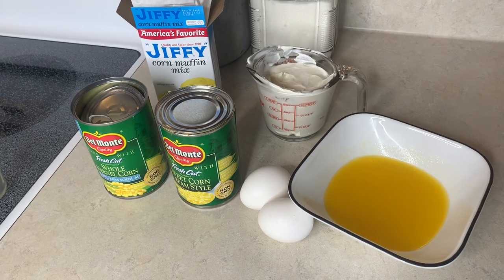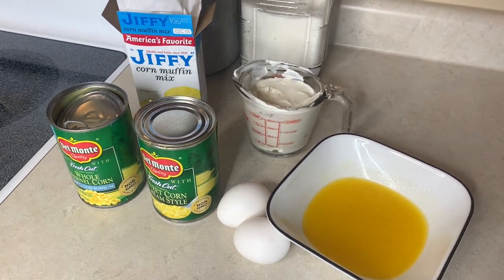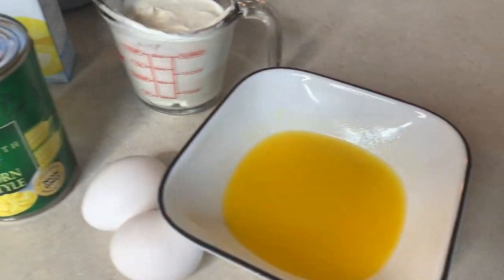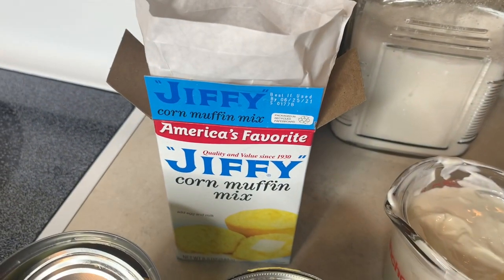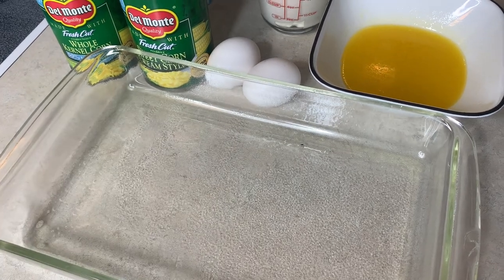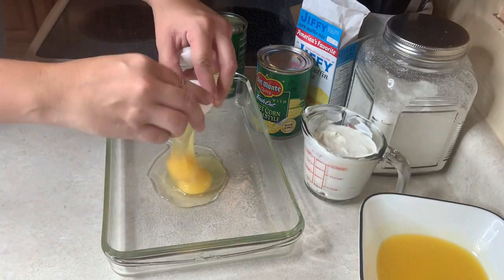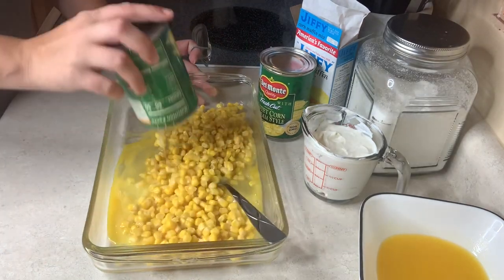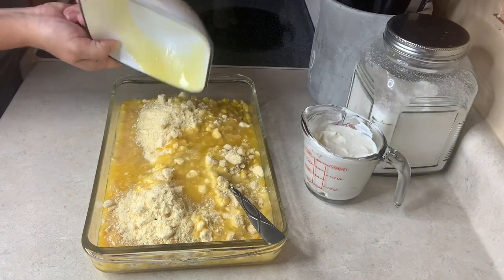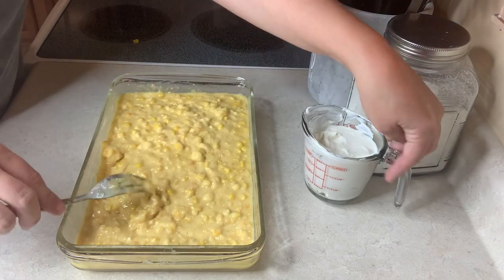Tonight's casserole is going to be a corn casserole. I haven't made this in years. I was going to make a potato casserole but we didn't have cream of onion on hand, so I changed things up. It's only six ingredients: a can of whole kernel corn, a can of cream corn, two eggs, a stick of melted butter, one cup of sour cream, and a box of Jiffy corn mix. I'm going to mix all ingredients except the sour cream right in the casserole pan, then stir in the sour cream last.